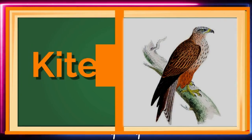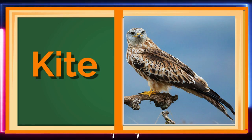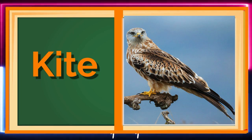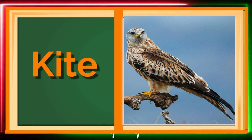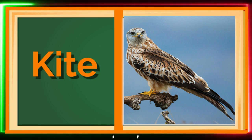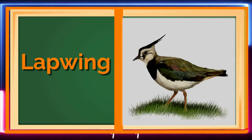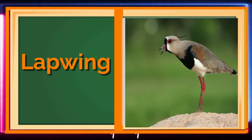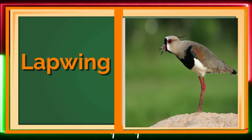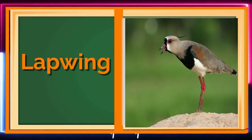Meet the Kite, a bird of prey with excellent eyesight! Kites can spot their prey from high up in the sky and swoop down to catch it! Lapwings are medium-sized birds that are found in many parts of the world! They are known for their striking black and white plumage, which makes them easy to spot in the wild! Lapwings are also known for their distinctive calls, which can be heard from a distance!